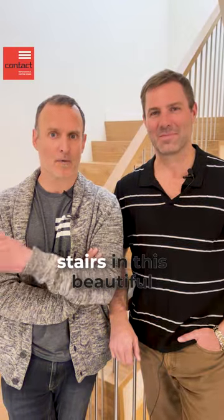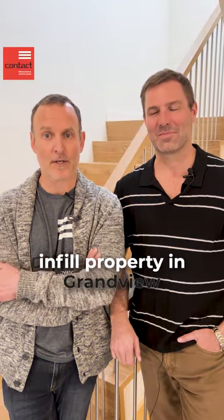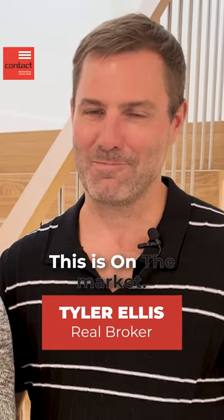Hey guys, come check out these remarkable stairs in this beautiful infill property in Grandview Heights. I'm Paul from Contact Renovations. I'm Tyler with Real Broker. This is On The Market.